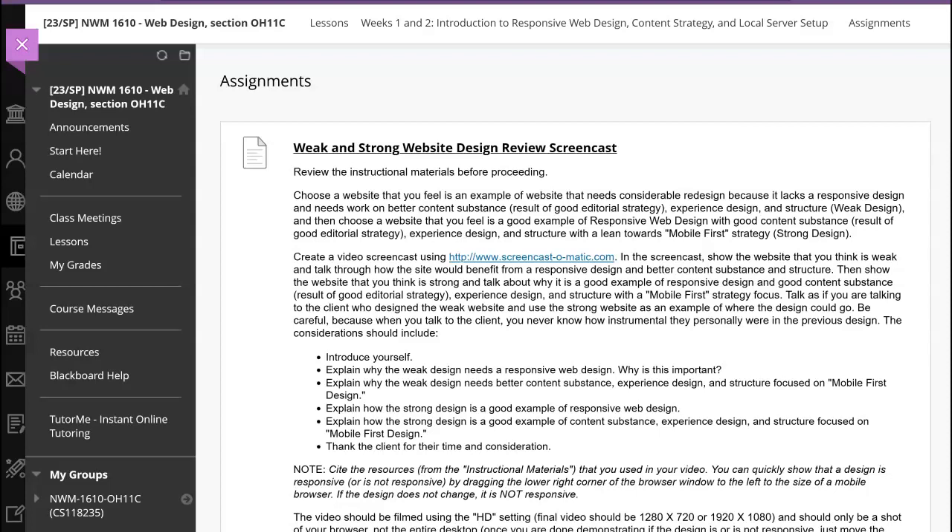Hello, my name is Kevin Lemaire, and today I'm going to be discussing weak and strong website designs that I had found. To find the first one, I went to purdy.com and found a list of completely unresponsive websites.